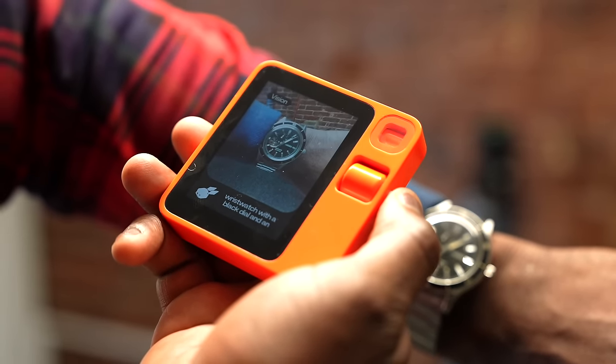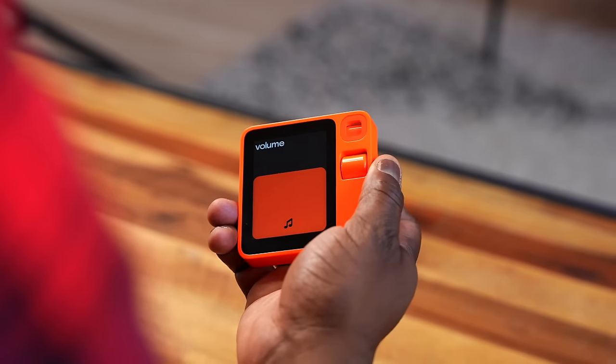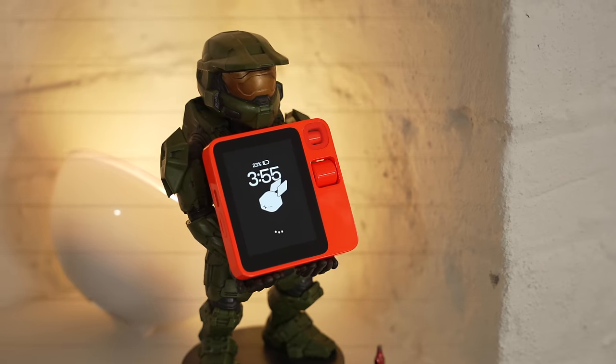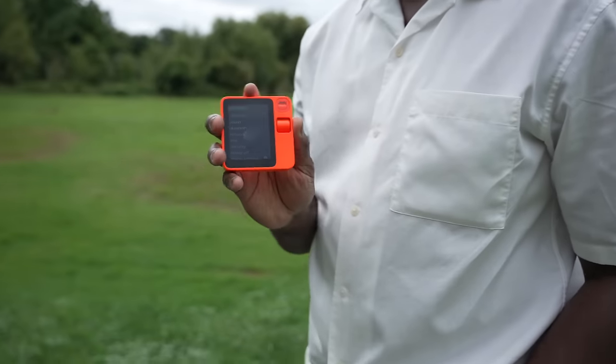If you don't know anything about Rabbit R1, it launched earlier this year. I made a video on it — I covered the device. I enjoyed the experience and I had issues with it, that's just the honest truth. There were things it did well and a lot it didn't. There were also questions about what's running in the background — are you running your own language model? And can this just run as an app on your smartphone? To be fair, it probably can, but I do like the implementation.